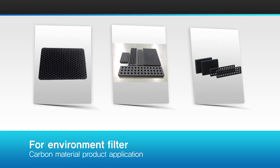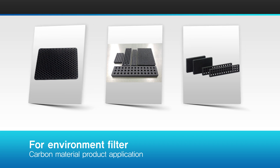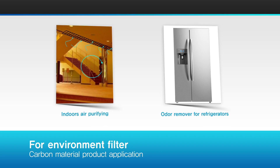Venatec's active carbon fiber filters are applicable to a wide range of fields that require air quality and water quality improvement, and are available as a filter for air purification and refrigerator odor removal.